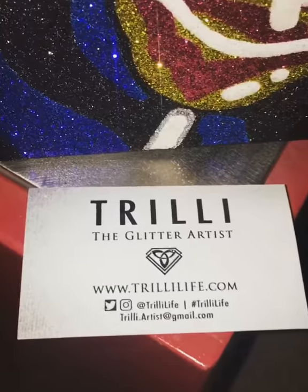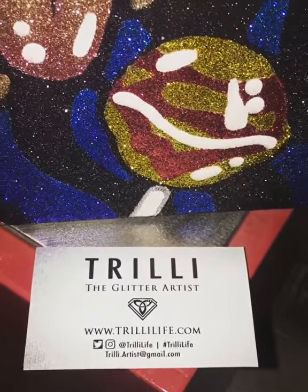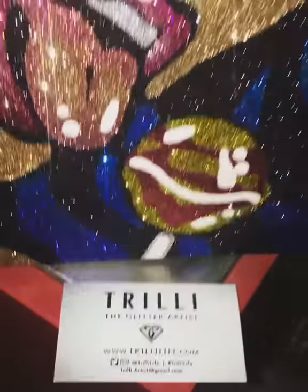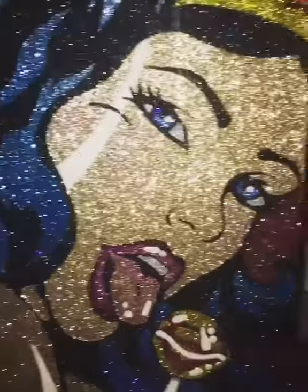Her name is spelled T-R-I-L-L-I. Her website is www.trillife.com, and I highly recommend that you guys get in contact with her and follow her on Instagram.